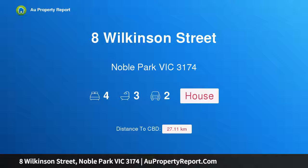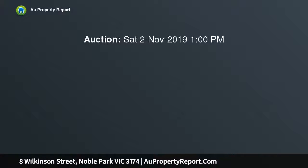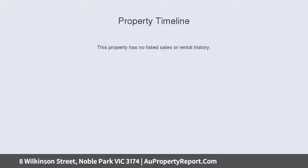I am glad to introduce property 8 Wilkinson Street, Noble Park, Victoria 3174 — a brand new architect-designed luxury living experience. First-hand luxury city living with this all-new architect-designed four bedroom, three bathroom townhome featuring high quality finishes and practical design.